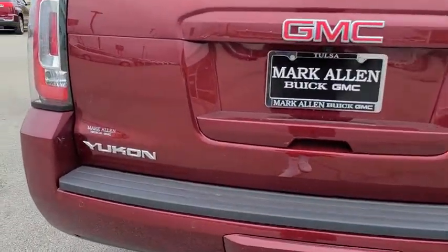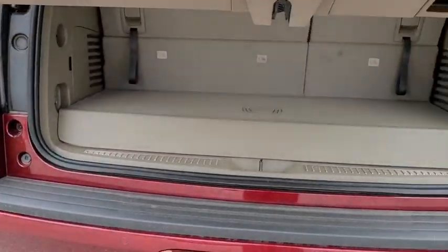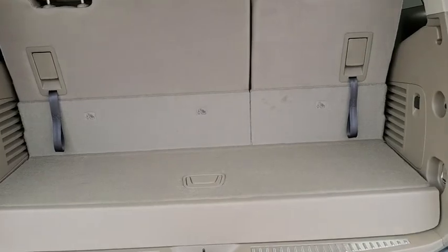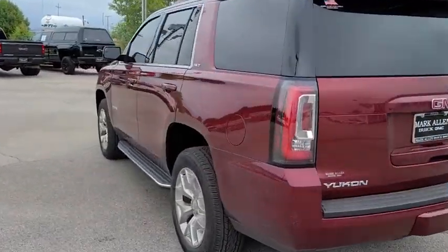Here are some of this vehicle's great options: traction control, power passenger seat, power liftgate, Bose sound system, dual airbags, alloy wheels, power steering, auto dimming rear view mirror, four wheel disc brakes.